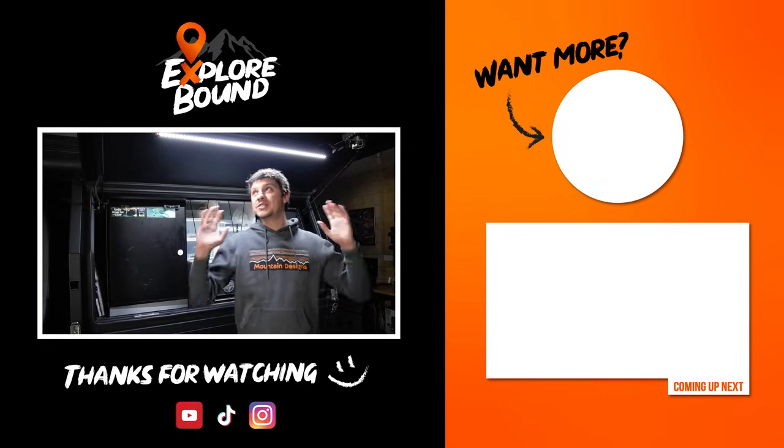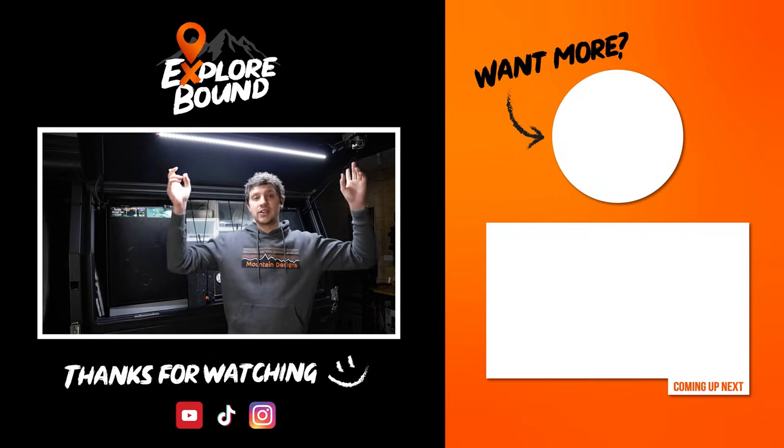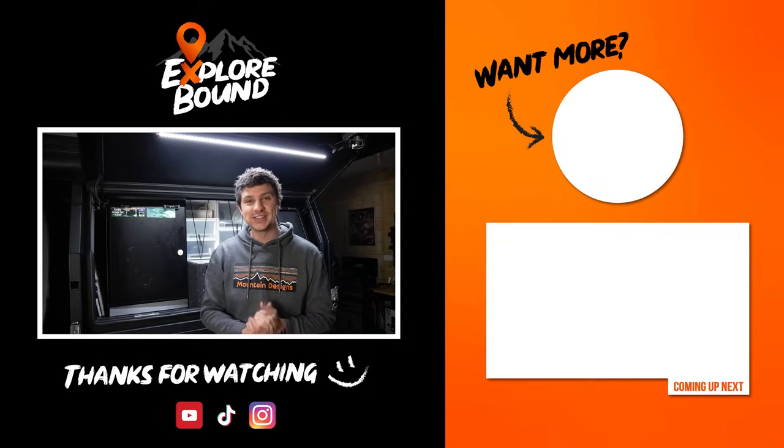If you're interested in putting similar lights in your canopy or four-wheel drive setup, I'll chuck a link to these particular lights in the description down below. Thank you guys so much for watching, and I hope this video has brightened your day.